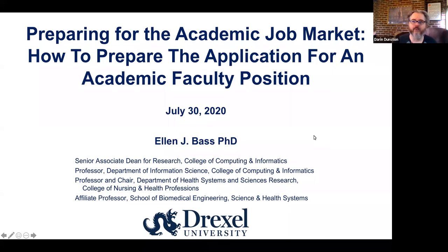Hello everyone. Welcome to today's postdoc discussion. Today is preparing for the academic job market — how to prepare the application for an academic faculty position, brought to us by Dr. Ellen Bass. We've got a lot to get through, so I'm going to go ahead and pass it over to her. Ellen, take it away.